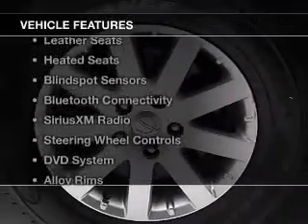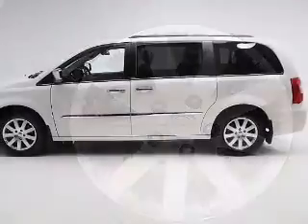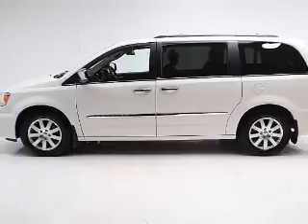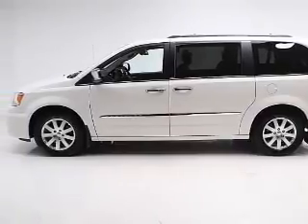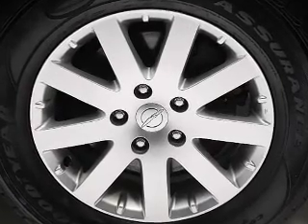The features include heated steering wheel, push-button start, leather seats, heated seats, blind spot sensors, Bluetooth connectivity, Sirius XM satellite radio, steering wheel controls, a DVD system, and alloy rims.